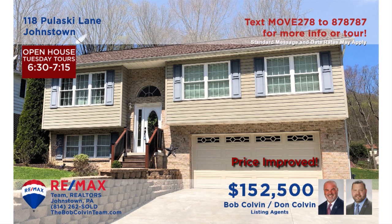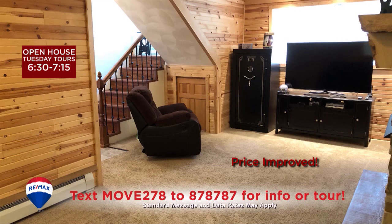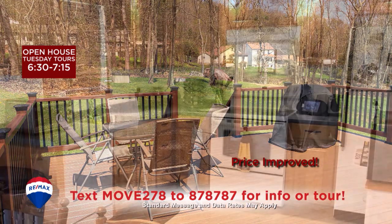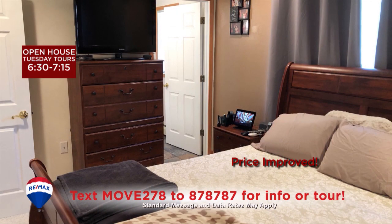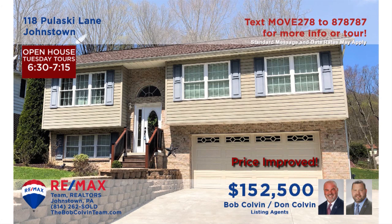One look at this Lower Yoder home presented by the Bob Colvin Team and you're sure to fall in love. The sunny warmth of the living room is an invitation to relax. Or perhaps you'd prefer the knotty pine surroundings of the family room or the fresh air on the spacious rear deck. Create culinary delights in the kitchen and share your meals in the dining room. Three restful bedrooms means there's space for a private home office.